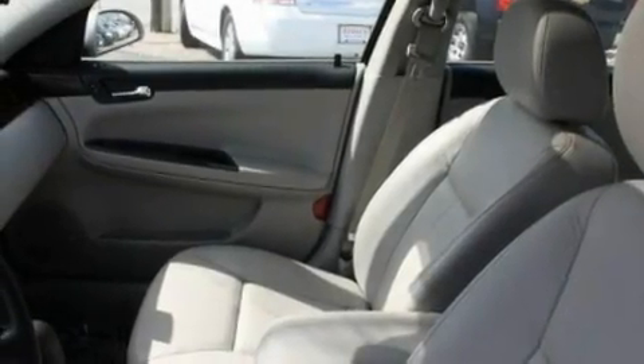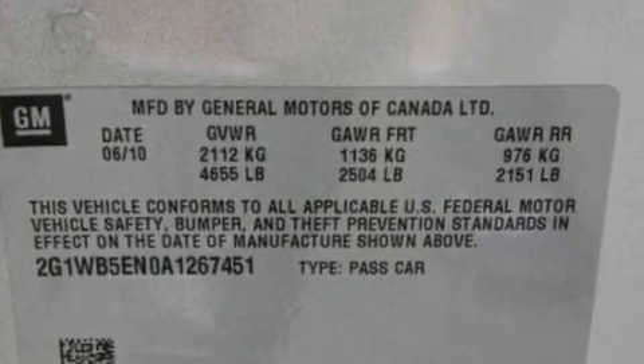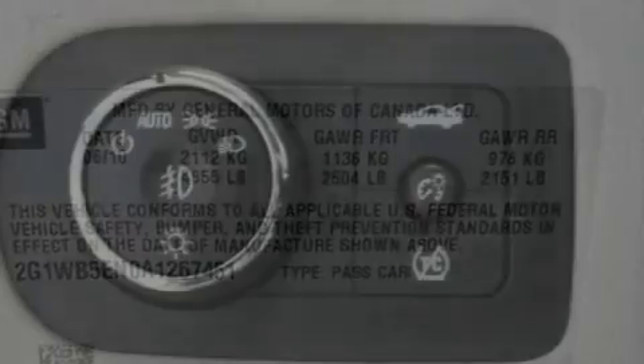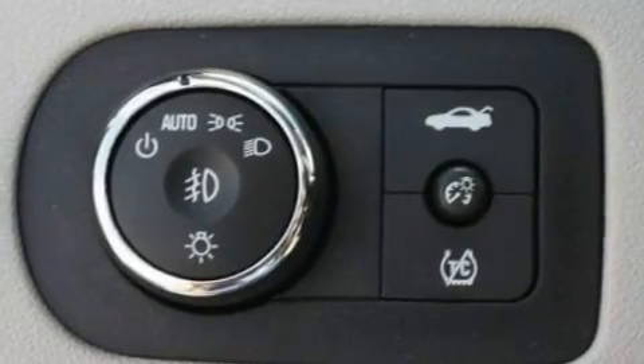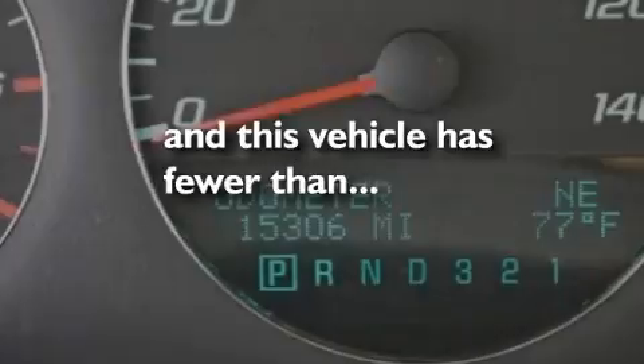Its top features include a sunroof, a power driver's seat, cruise control, a CD player, a leather-wrapped steering wheel, performance tires, aluminum wheels, a low-tire pressure indicator, air conditioning with automatic climate control, and this vehicle has fewer than 16,000 miles on the odometer.